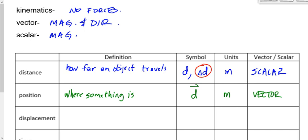Displacement is defined as the change in position of an object. The symbol — you can figure this out — is delta D with the arrow over it: change in position. The units are meters. And because we're dealing with a change in a vector, we're dealing with a vector here as well.